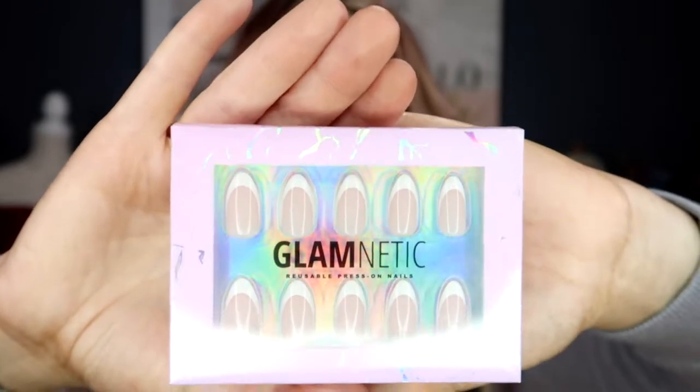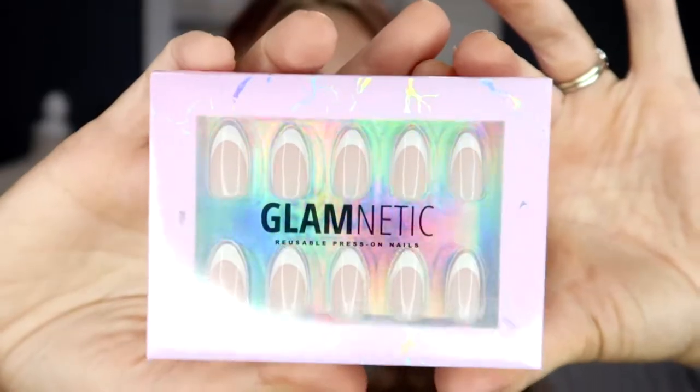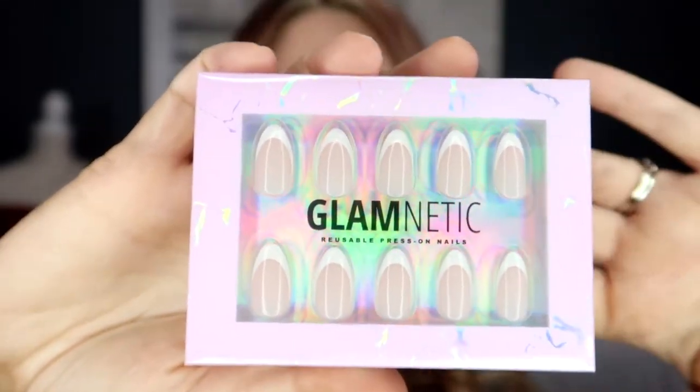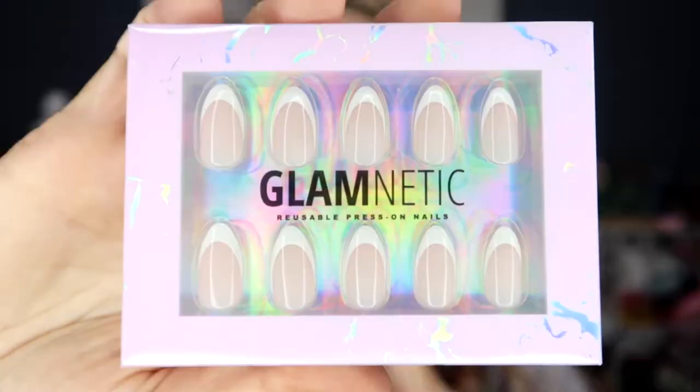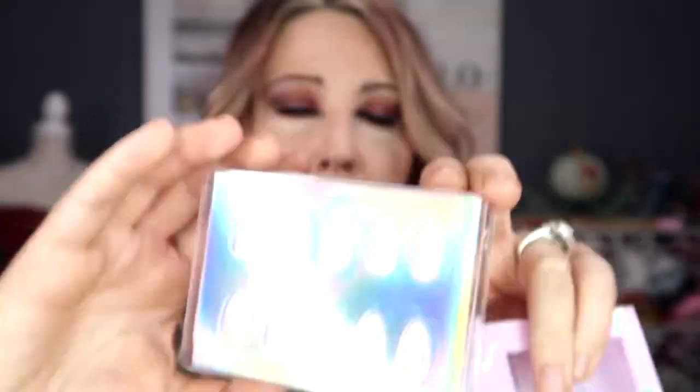First I wanted to go with something very classic, which is the Madame set — a traditional French manicure. It has a bit of a round-to-point shape, somewhere in that almond shape. It's got beautiful packaging — icy pink with holographic print — and behind the display nails there are different sizes for every nail. You can never go wrong with a French manicure; it's definitely a classic I go to often.